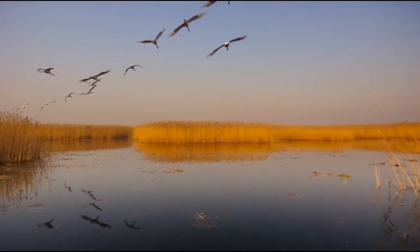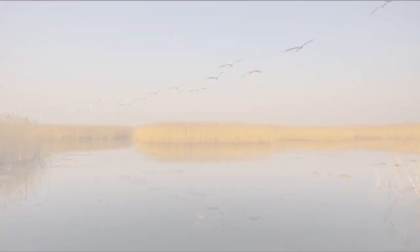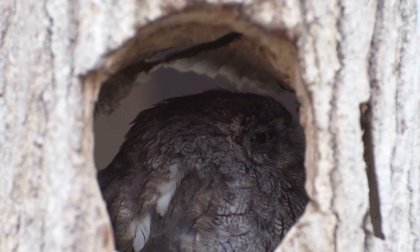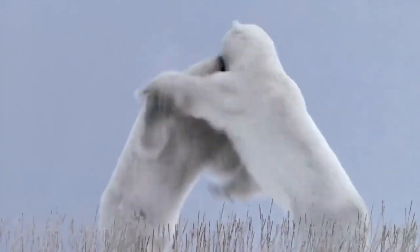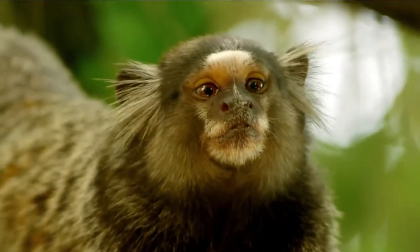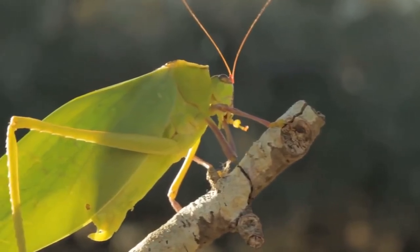Welcome to Zoo Tube, the place we discover the fascinating world of animals. Today we're diving into the gorgeous world of animal camouflage. From chameleons to cuttlefish, animals have developed some remarkable strategies to blend in with their surroundings — and we're not simply talking about boring brown and green.